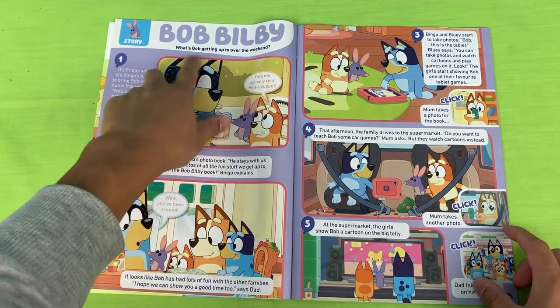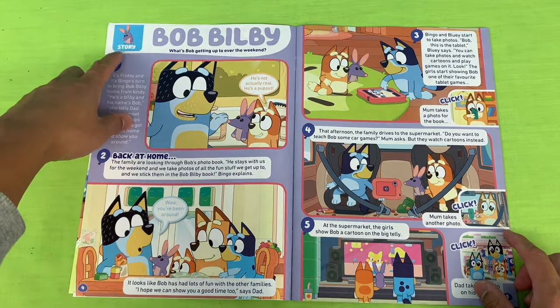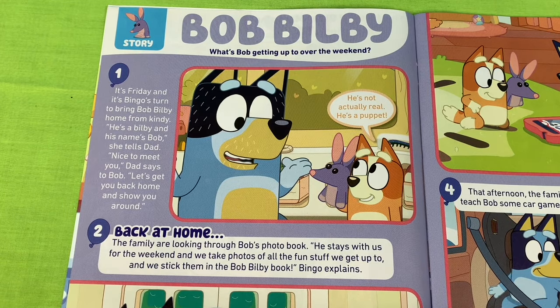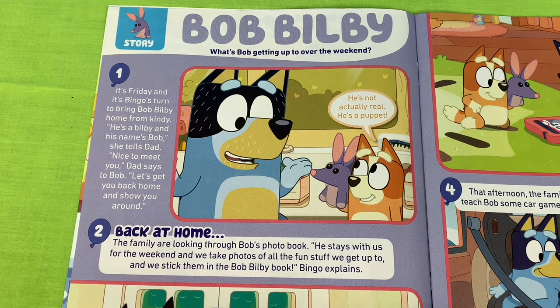Bob Bilby! What's Bob getting up to over the weekend? Looks like we've got a story. It's Friday and it's Bingo's turn to bring Bob Bilby home from kindy. He's a Bilby and his name's Bob, she tells Dad. Nice to meet you, Dad says to Bob. Let's get you back home and show you around.